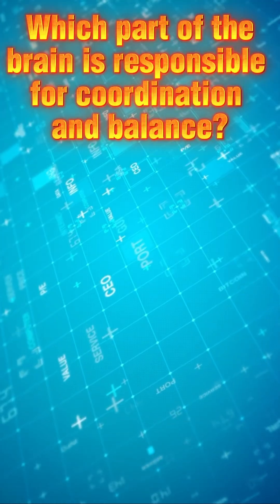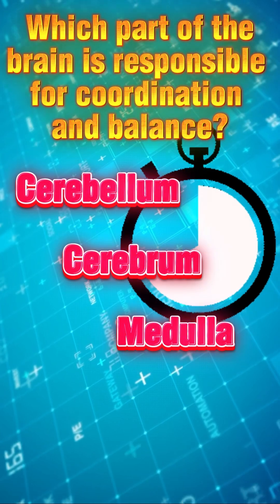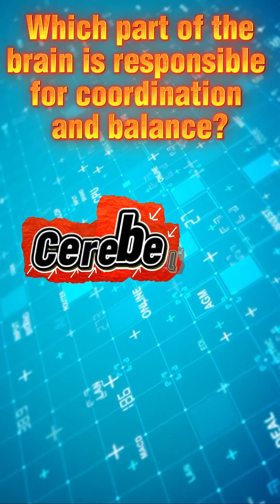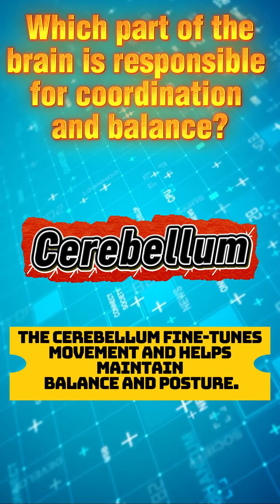Which part of the brain is responsible for coordination and balance? The part of the brain is the cerebellum. The cerebellum fine-tunes movement and helps maintain balance and posture.